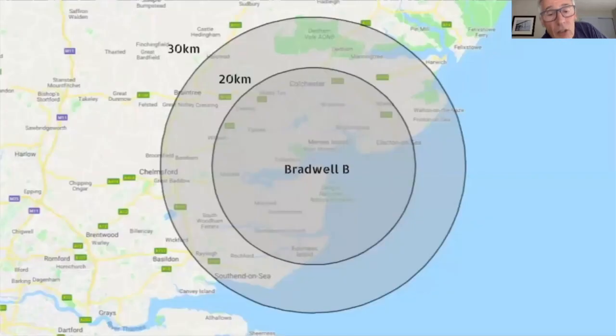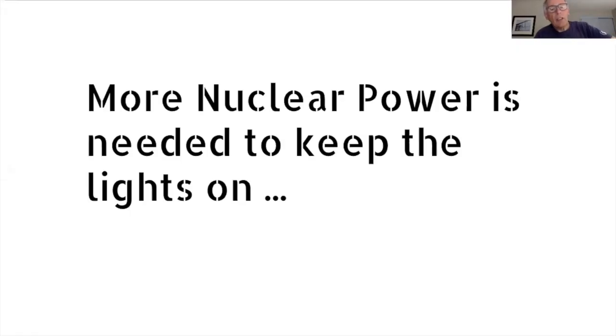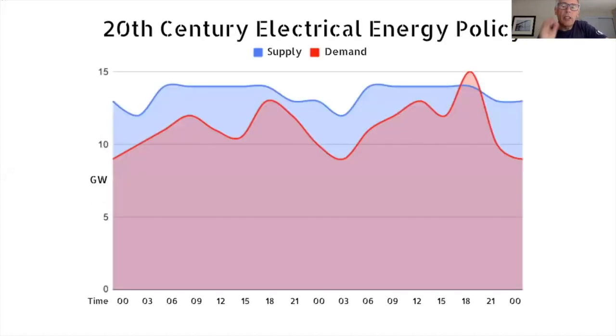This image shows the two circles — 20 kilometre and 30 kilometre — around the site for Bradwell B. Those of you who remember Chernobyl will know that the 30 kilometre was the evacuation zone. Another fallacy put out is that more nuclear power is needed to keep the lights on. It's a bit of an irony that they had to shut down Sizewell B's second turbine leg during really sunny and really windy weather.